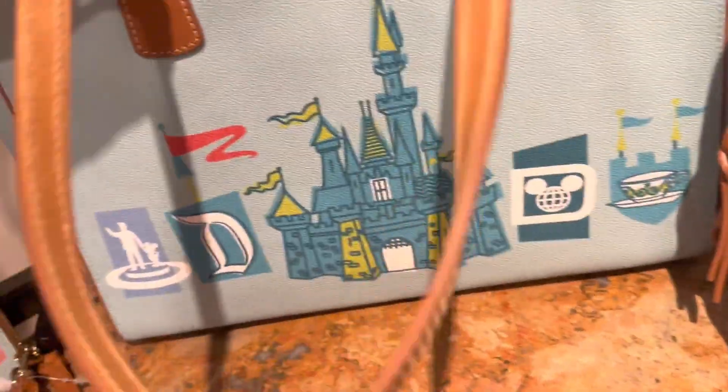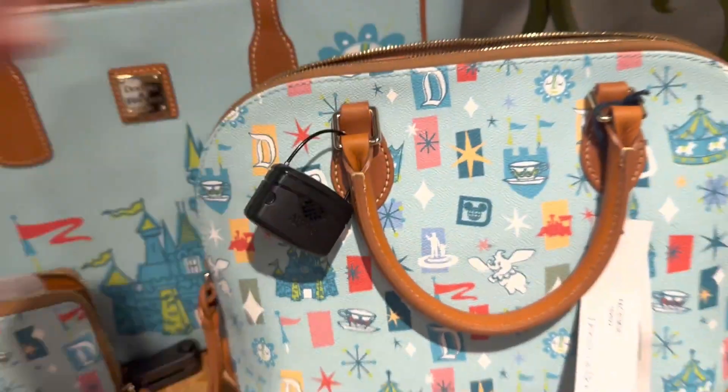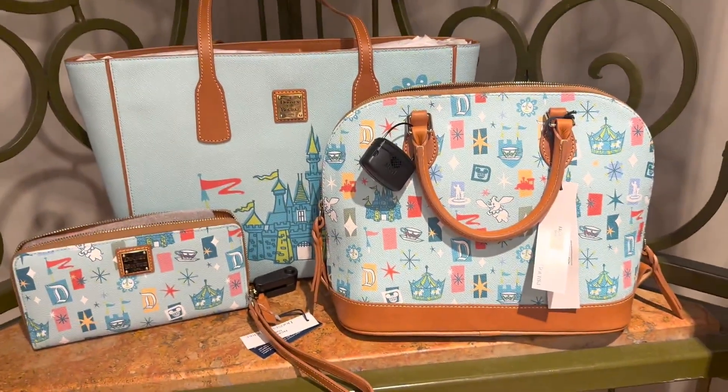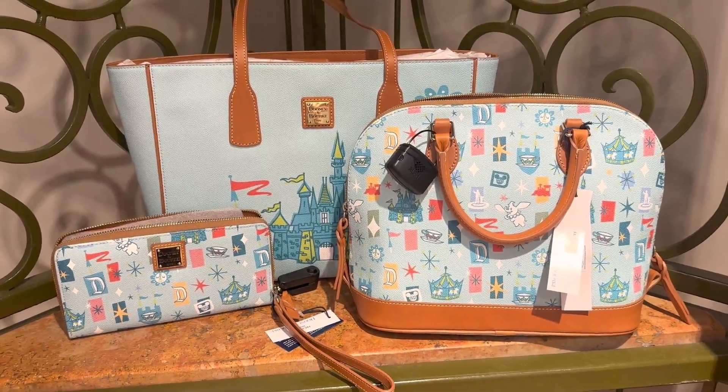And that is our Fantasyland collection. Again, beautiful, vintage, retro. I love it. I would love to know what you think about it as well, so leave us a comment. Thanks for watching and happy shopping.